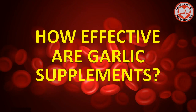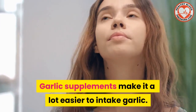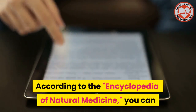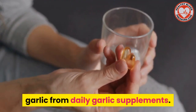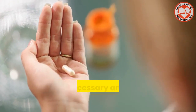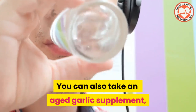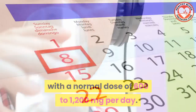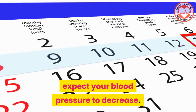How effective are garlic supplements? Garlic supplements make it a lot easier to intake garlic. According to the Encyclopedia of Natural Medicine, you can obtain the same benefits of fresh garlic from daily garlic supplements, but the supplement needs to contain the necessary amount of allicin. You can take an aged garlic supplement with a normal dose of 600 to 1200 milligrams per day, and usually within 2 to 24 weeks, you can expect your blood pressure to decrease.